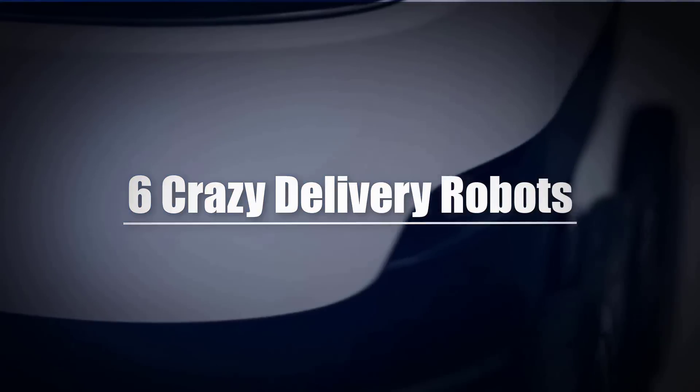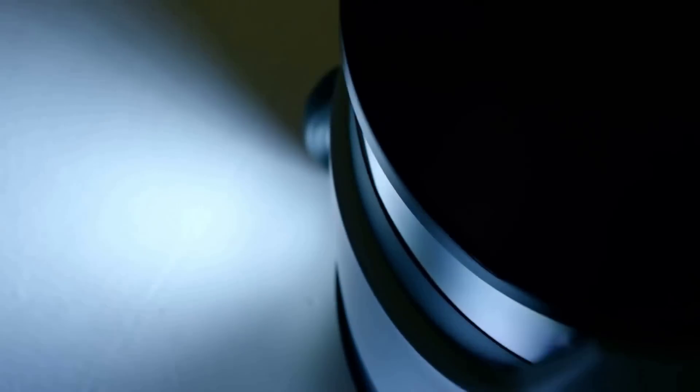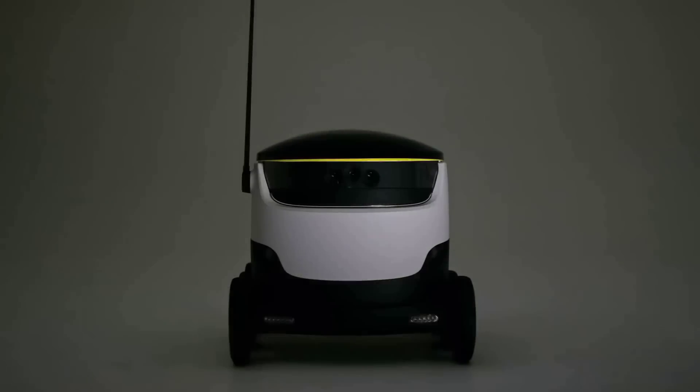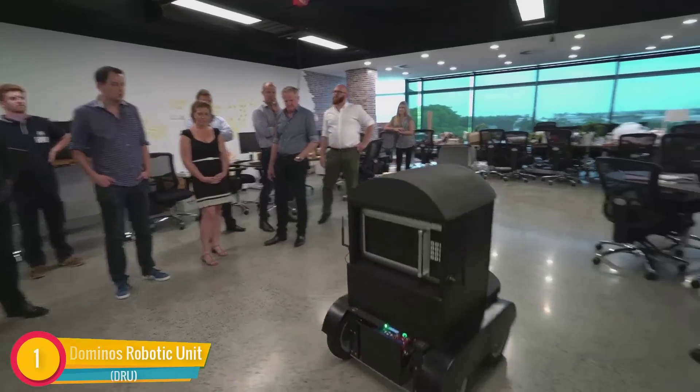Six crazy delivery robots — with self-driving technology edging its way into the world, delivery has been made easier. Here we're going to show you some of the incredible delivery robots changing how deliveries are done.